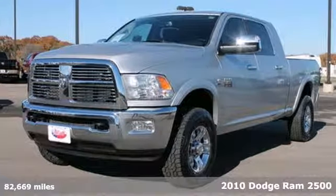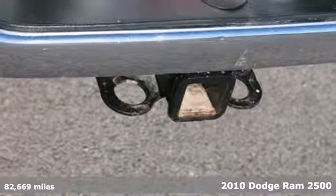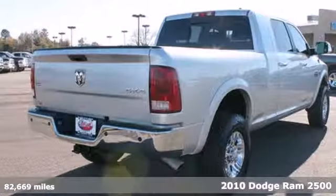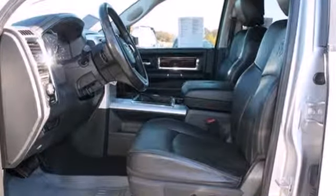Here's the 2010 Dodge Ram 2500. This is a monster machine that's able to haul or tow over the most challenging of roads. It's equipped with plenty of safety features, including multiple airbags and anti-lock brakes.